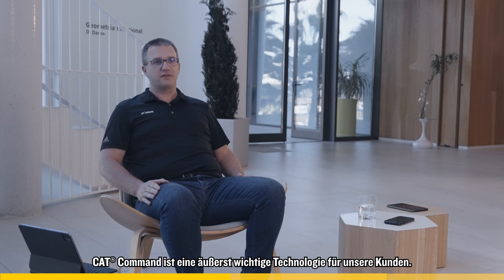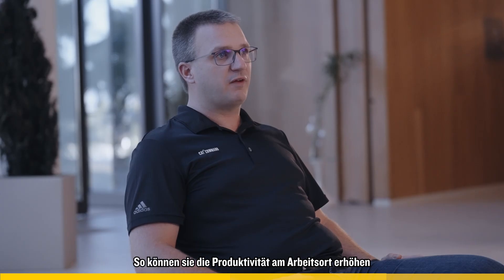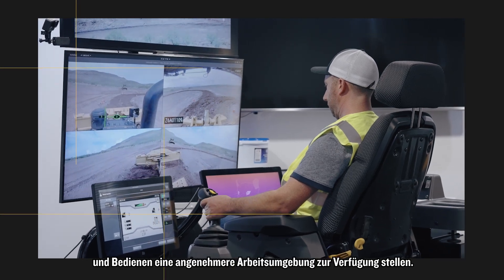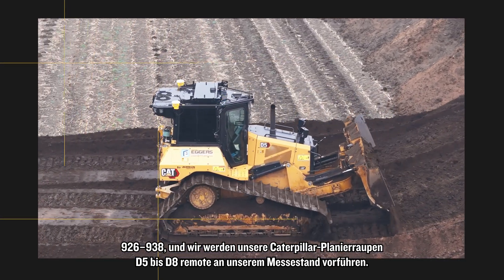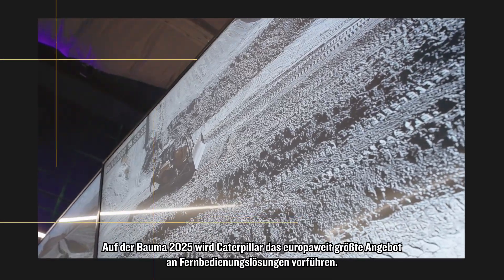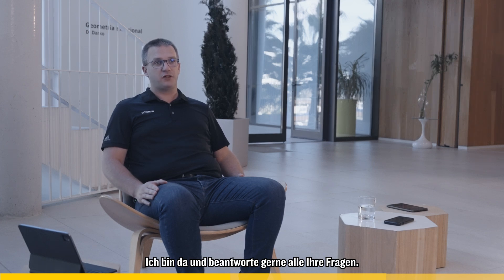CAT Command is very important for our customers. It helps them to work from a safe distance, operate CAT machines, enhance productivity on site, or give the operator a more comfortable work environment. We have the small wheel loaders 926 and 938, and we will display our D5 to D8 Caterpillar dozers remotely from the exhibition booth. Caterpillar will offer at Bauma 2025 the widest offer ever in Europe on remote control solutions. Please come and join us at the Bauma Caterpillar stand — I'm happy to support you with all kinds of questions.